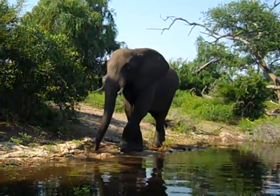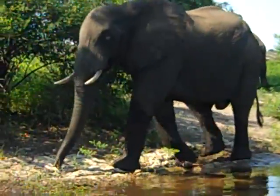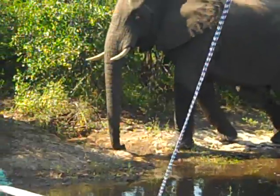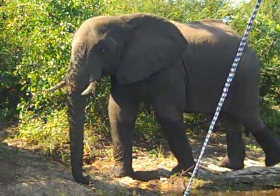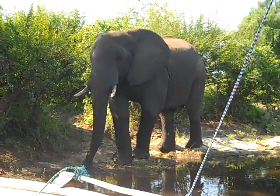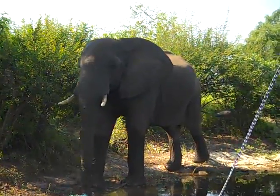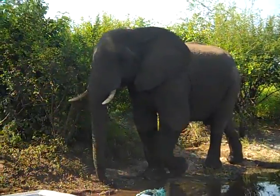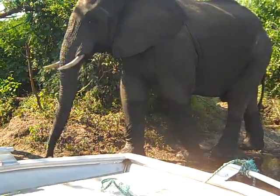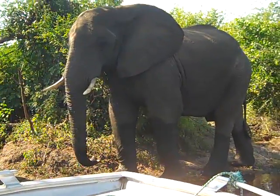When it's much cooler, they can get further and further looking for some food. You have to get in the middle. Me? No, the elephant.